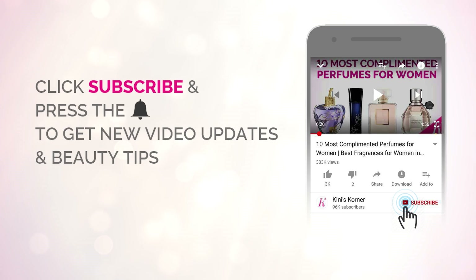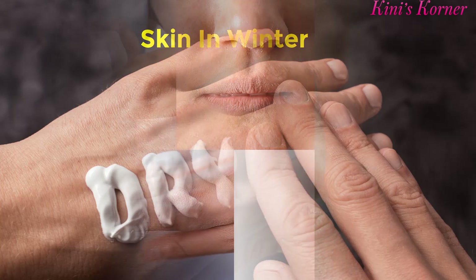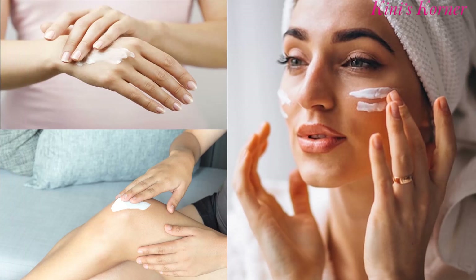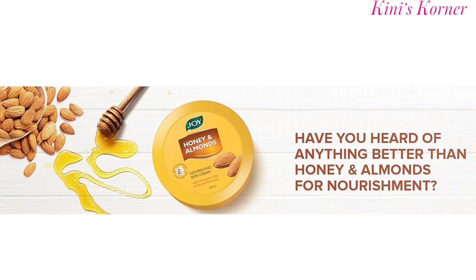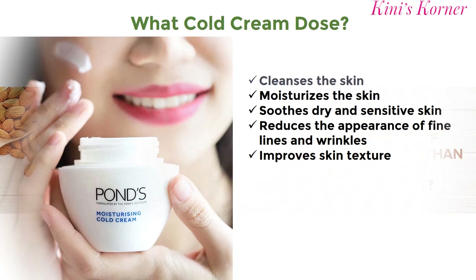Hello friends, welcome back to Kinney's Corner. Winter is magical, but dry and flaky skin — not so much. In the cold season, your skin demands a little extra love and care, and that's where the best creams for winter come in. No matter how hard you try, your skin can end up with extreme dryness in winter due to lack of moisture in the air. Still, the best cold cream for winter can help keep you sealed up.